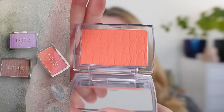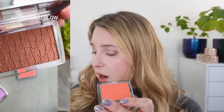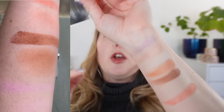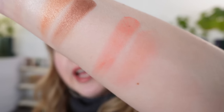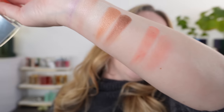First up we have shade number 61 Poppy Coral. The color number and name will be the same across all formulas — the lip oil, the Rosy Glow blush, the lip glow, and the lip maximizer. Here is the Rosy Glow blush in 61 Poppy Coral. This is a nice bright coral with a little bit more orange than a true coral — a warm, vibrant, orangey coral shade.